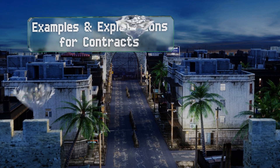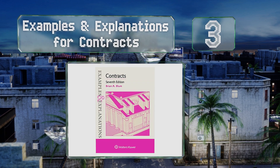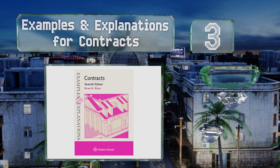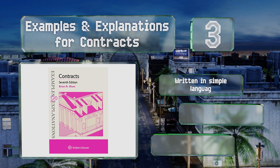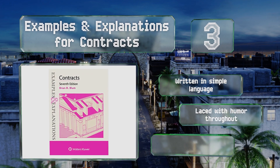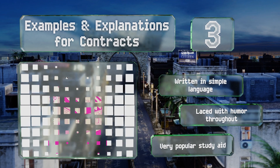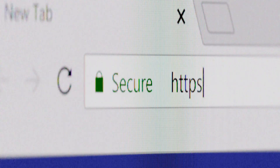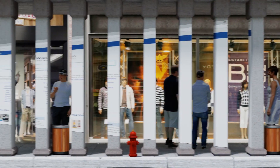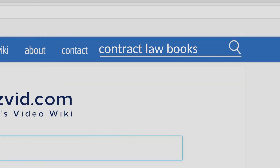Nearing the top of our list at number three, Examples and Explanations for Contracts takes a different approach from many other texts. It offers up hypothetical questions to encourage the reader to think critically about subjects and then provides detailed explanations that you can compare to your own answers. It's written in simple language, laced with humor throughout, and is a very popular study aid.